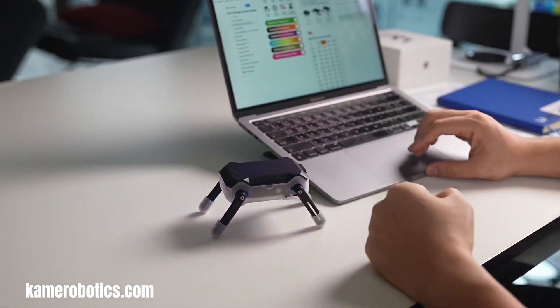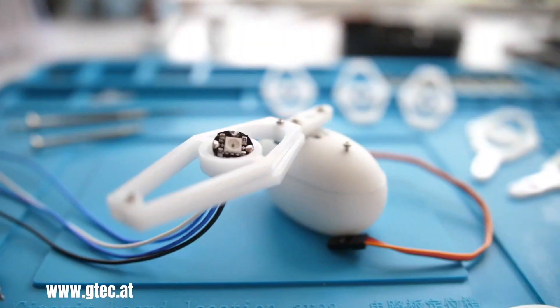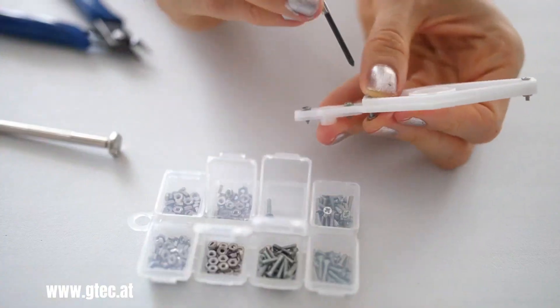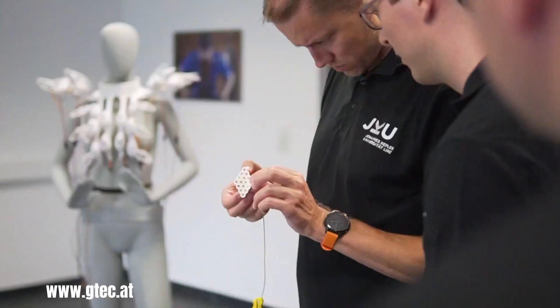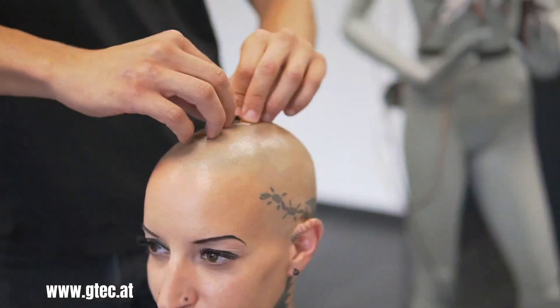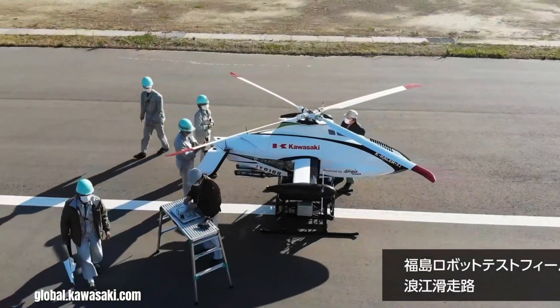The Pangolin Scales dress, a captivating fusion of fashion and cutting-edge technology, stands as a testament to the innovative work of designer Anouk Wiprecht, in collaboration with the Institute for Integrated Circuits at JKU and G-Tech Medical Engineering.